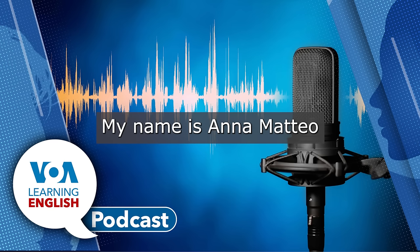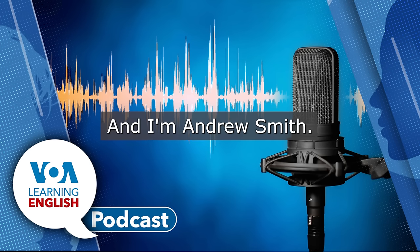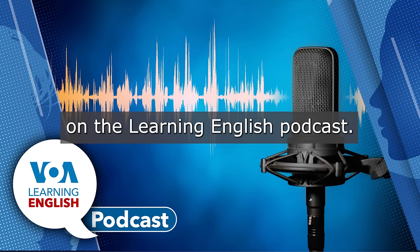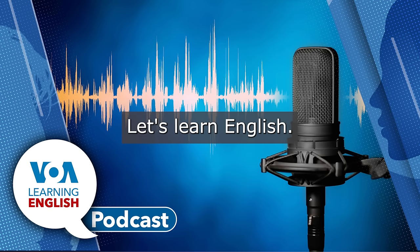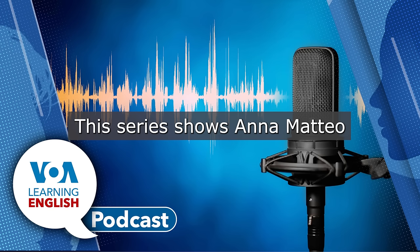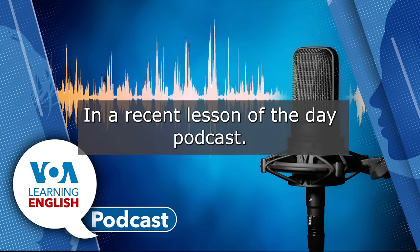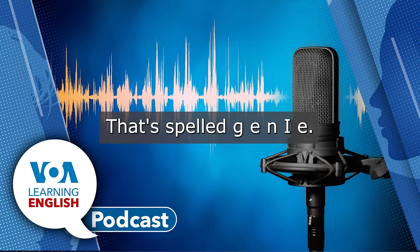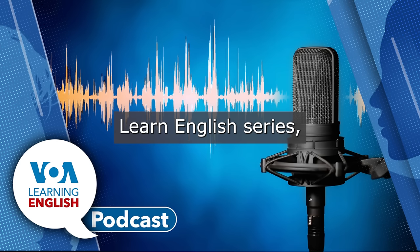My name is Ana Mateo. And my name is Jill Robbins. And I'm Andrew Smith. You're listening to the Lesson of the Day on the Learning English Podcast. Welcome to the part of the show where we help you do more with our series, Let's Learn English. This series shows Ana Mateo in her work and life in Washington, D.C. In a recent Lesson of the Day podcast, we talked about Ana trying to be a genie — that's spelled G-E-N-I-E — in Lesson 34 of the Let's Learn English series.